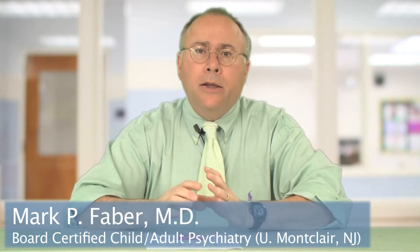Hi, I'm Dr. Faber, and now we're going to discuss a second major sleep disorder seen in children, adolescents, and adults, and this is periodic limb movements in sleep, or PLMS.